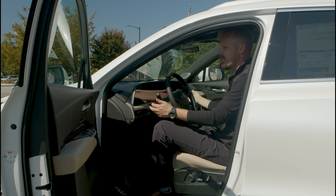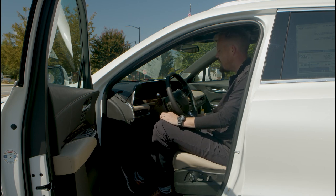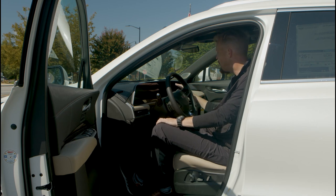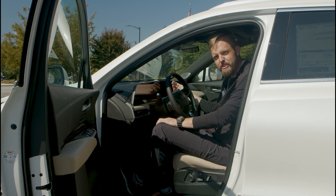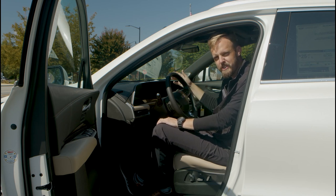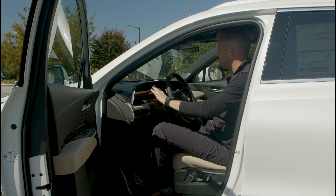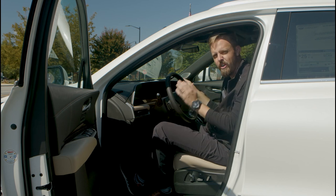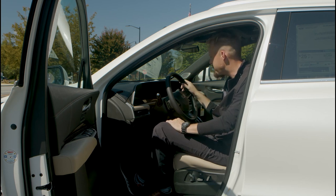Now let's talk about this 33-inch LED display. This is an amazing touch screen display that allows you to customize your driver settings and what you want on the screen. You can also see your SiriusXM settings and all those types of things. This display has been completely redesigned and is a great display for you as a driver to get all the information and infotainment that you need.